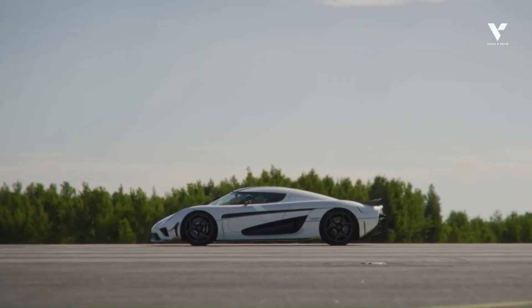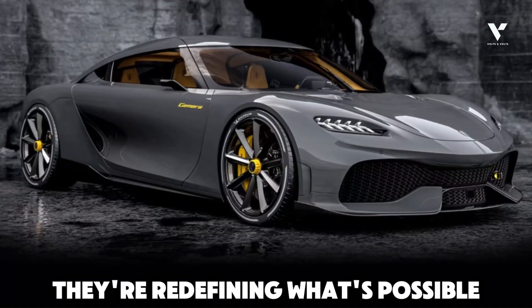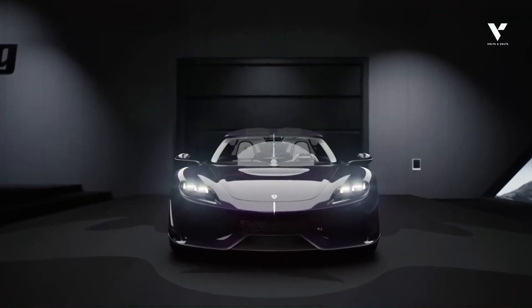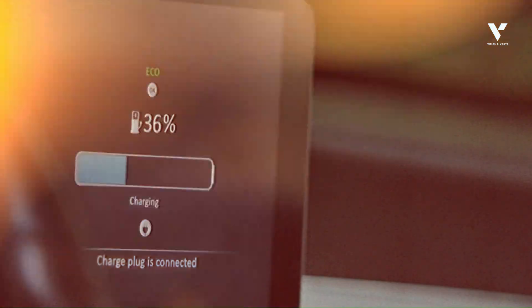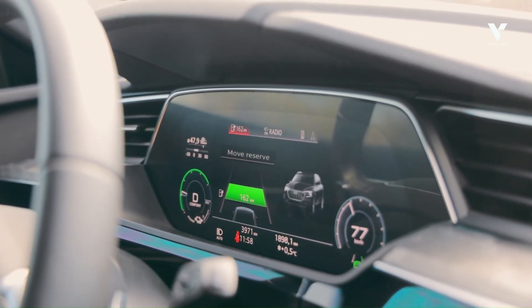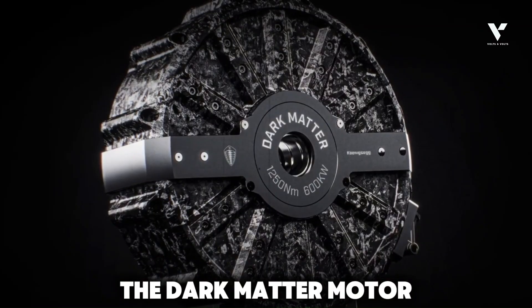When it comes to electric motors, Koenigsegg isn't just following the crowd — they're redefining what's possible. While their current focus isn't on a full EV, their in-house electric motor technology is nothing short of revolutionary. And at the heart of their advanced hybrid systems, like the Gemera, lies their electrifying secret: the dark matter motor.